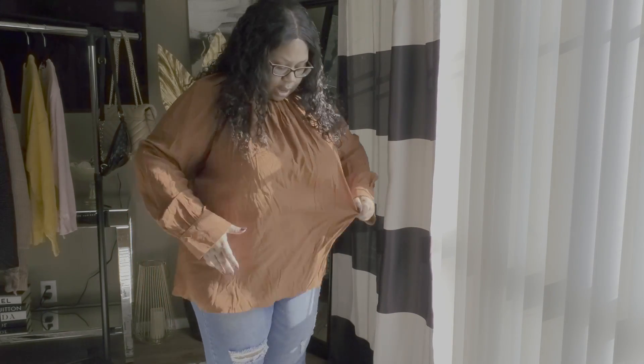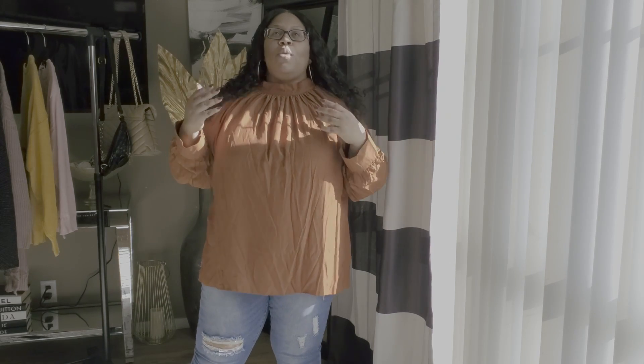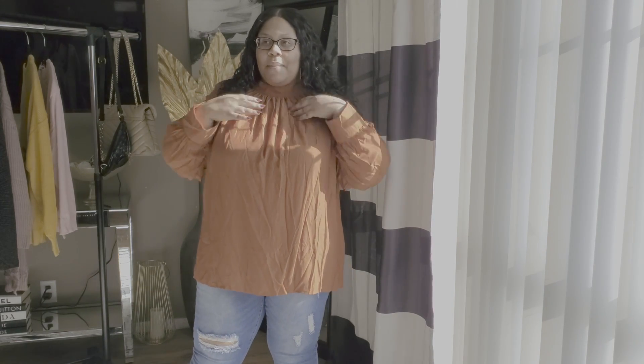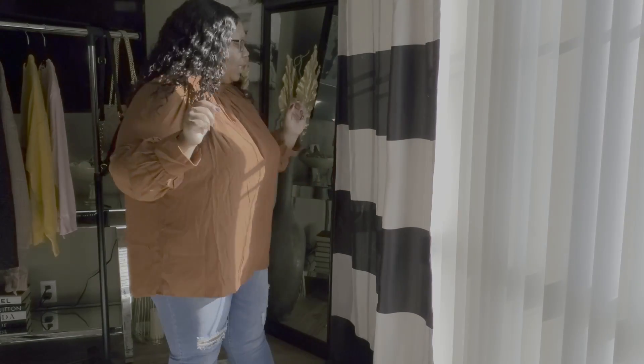It's just flowy and really cute. I don't know if I should get a 3X in this — let me know if you think I should size down or stay in this size. I really like this shirt. It reminds me of Victorian dressing, you know how they used to dress back then — that's what this shirt puts me in the mind of. It's so cute; I love how it has a little pleating around the neckline. This is a really cute shirt!